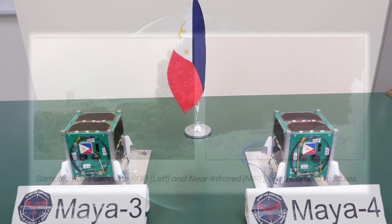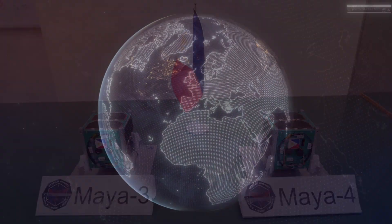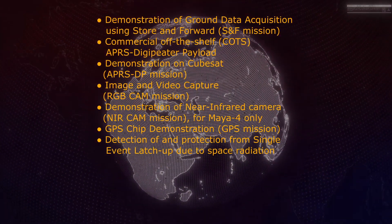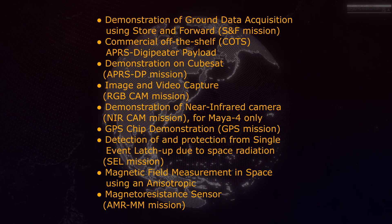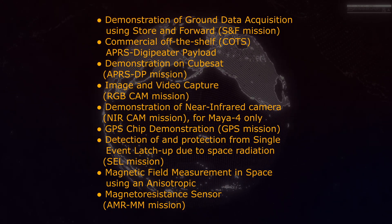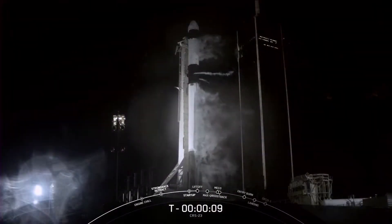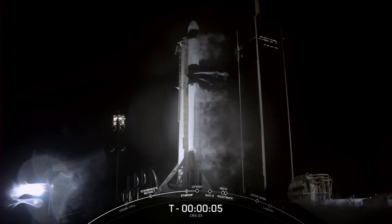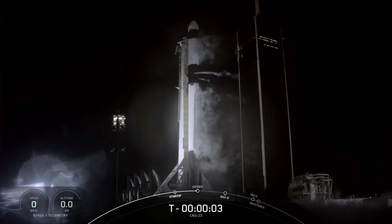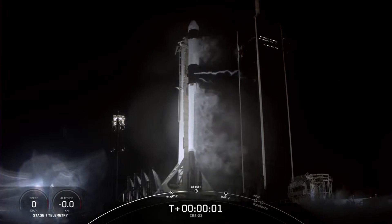The Maya-3 and Maya-4 CubeSats are expected to fulfill a number of missions. They were brought into space via SpaceX's Falcon 9 rocket, which carried supplies to the International Space Station, bringing along the two Maya satellites.